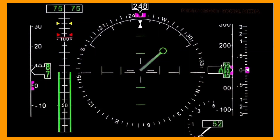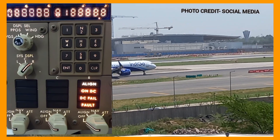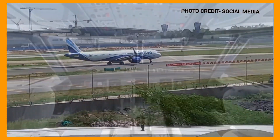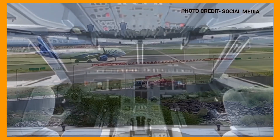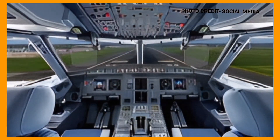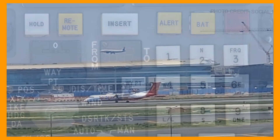The INS-IRS system is closely integrated within the aircraft flight management system. The navigation solution computed by the INS-IRS is used by the FMS to plan and execute the aircraft flight path, including waypoint navigation, autopiloting, and various navigation displays available to the flight crew.